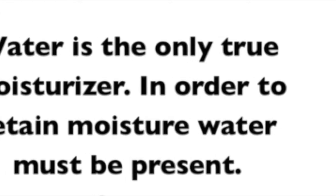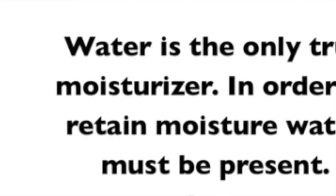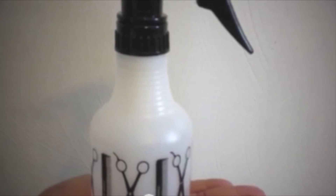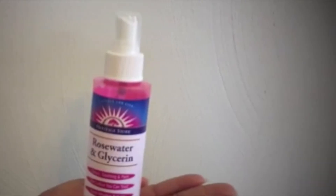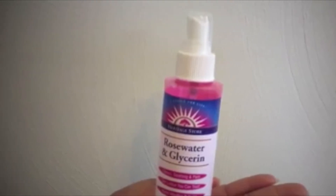I recommend moisturizing your hair and scalp at least every two days using the LOC method — that is liquid, oil, cream. During last year's challenge, I started off spritzing my hair with water every morning and every night. Then I moved to using aloe vera juice instead of water. And lastly, I used rose water and glycerin, which had the best moisturizing effect on my hair. I used the LOC method every other day.